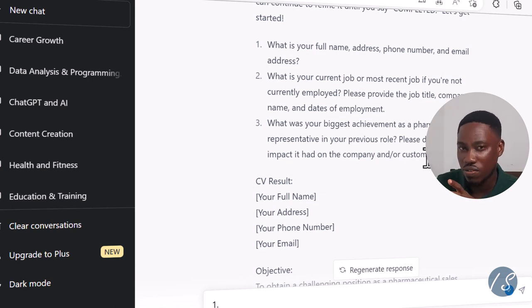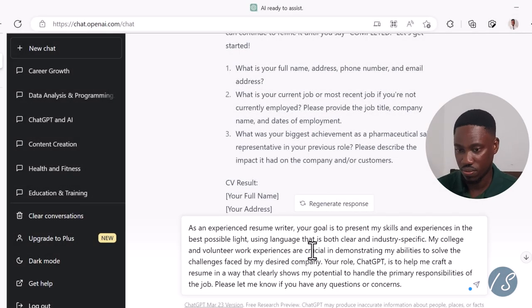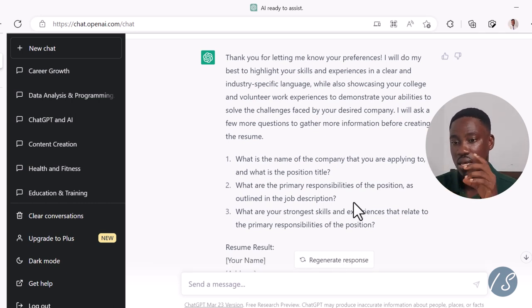I'm going to bring up an even better prompt. Here I'm saying: 'As an experienced resume writer, your goal is to present my skills and experiences in the best possible light, using language that is both clear and industry specific. My college and volunteer work experience are crucial in demonstrating my abilities to solve the challenges faced by my desired company. Your role, ChatGPT, is to help me craft a resume in a way that clearly shows my potential to handle the primary responsibilities of the job. Please let me know if you have any questions or concerns.' Now the trouble I'm having with this one is that ChatGPT remembers the previous conversation and has mixed things up.